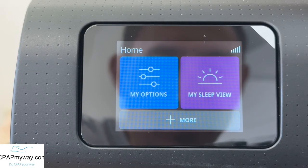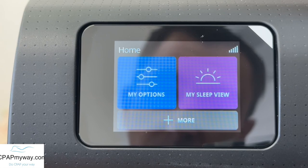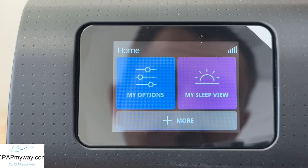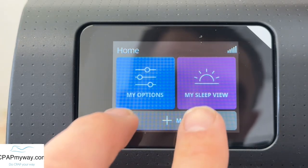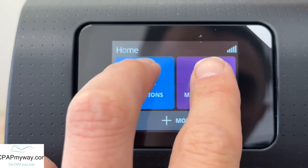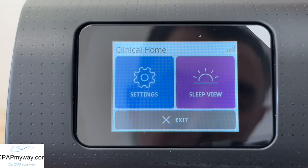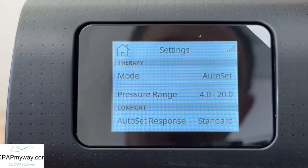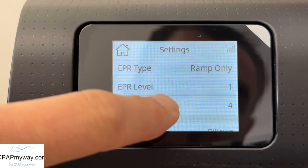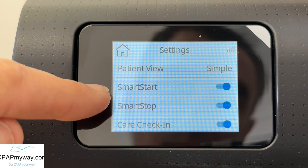Let's take a look at this AirSense 11 clinical menu. Just as a preface, if you don't feel comfortable going into this menu and staying out of the other settings, please don't mess with this because all of your therapy settings are in here too — we're going to avoid those in this video. To get into that, we're going to place both fingers on these two little icons at the same time and hold them until the screen changes. Now we're in clinical home — go to settings, and ignore all of this stuff. Scroll down by swiping up until you get down to options where you will see smart start and smart stop.